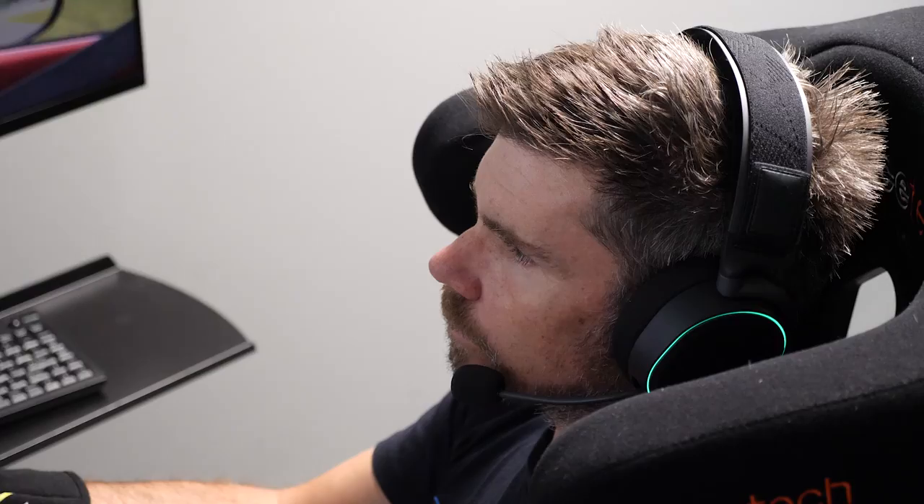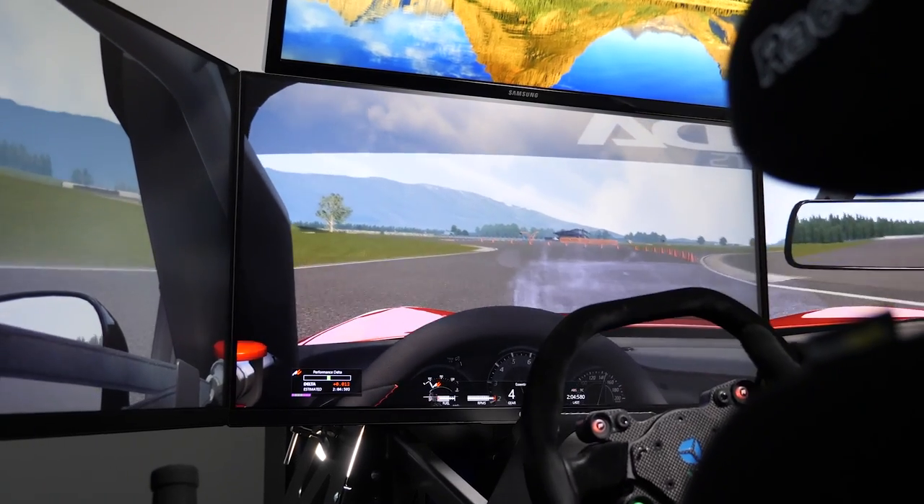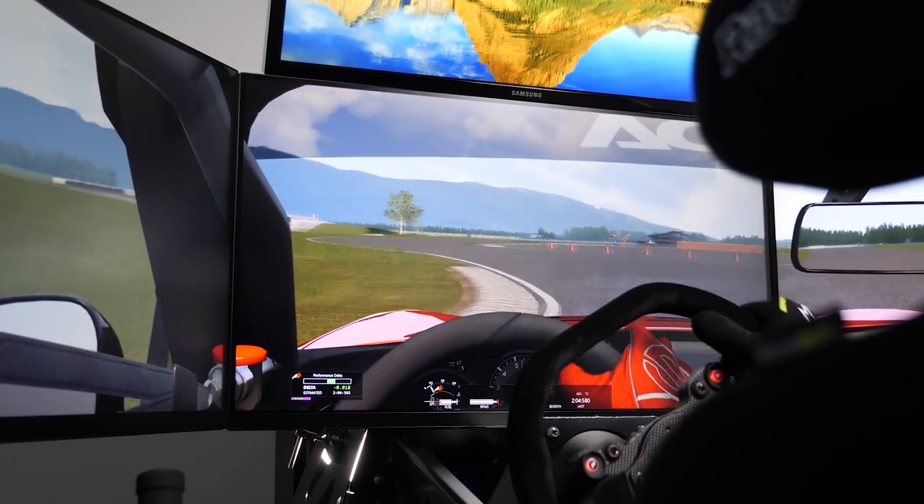Before we dive deeper into the world of sim racing, it's important to understand that it's never going to feel the same as a real world track experience, no matter how much cash we pour into it. That's going to equal frustration initially as we spin and crash every other lap, wondering how the sim is ever going to help. The best thing to do at this point is to persevere for a while until you get the hang of it. When compared to real life racing, sim racing requires us to use different senses to feel and understand the car, so translating between the two can take some time.